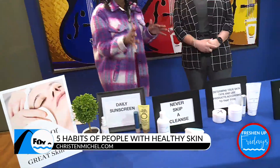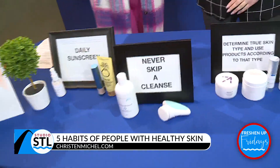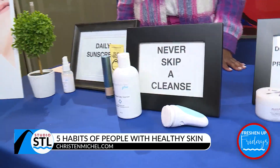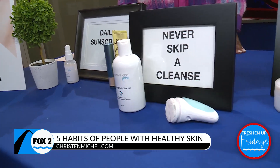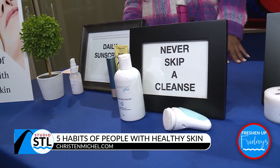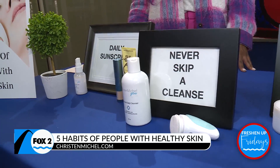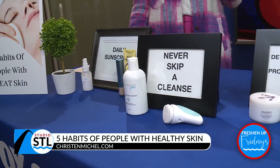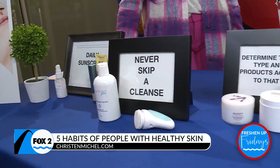If that's all you get from this, please use your sunscreen — use that SPF. And then making sure that we're staying on top of all of our cleansing. These clients are never skipping a cleanse, and at night when they have makeup on, they're cleansing twice — they're doing the famous double cleanse. They never skip it, no matter how tired. Even if you've had a couple of cocktails and just want to go to bed, you still have to cleanse. Especially if you wear makeup, or if you work out.